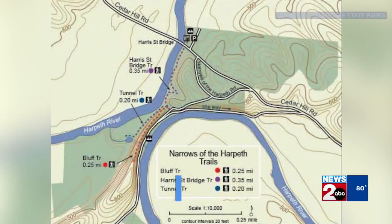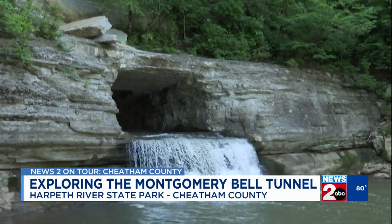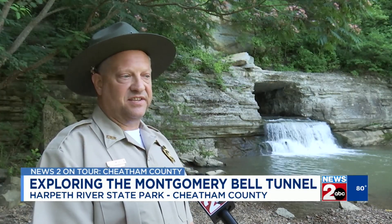In the narrows of the Harpeth, where the Harpeth River bends, lies a national historic site: the Montgomery Bell Tunnel. "I look at it and I see history, I see iron industry, I see the well over 100 enslaved that put a lot of hard, back-breaking labor into making this engineering marvel."